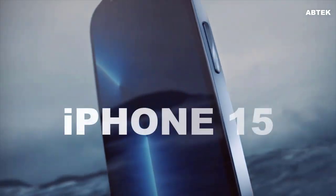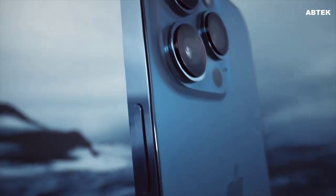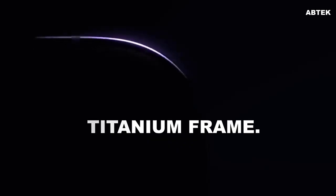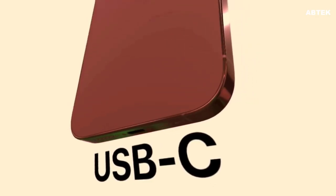The iPhone 15 lineup is anticipated to be unveiled by Apple in September. As per usual, a wider range of new features — like an A17 Bionic chip, titanium frame, a speedier USB-C connector and more — are anticipated for the Pro models.